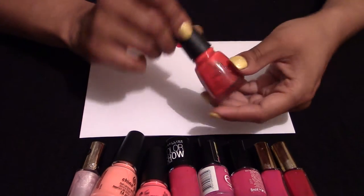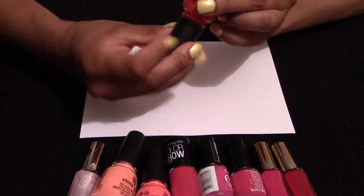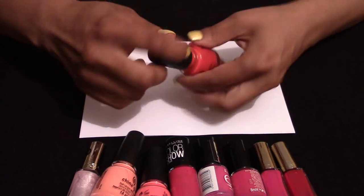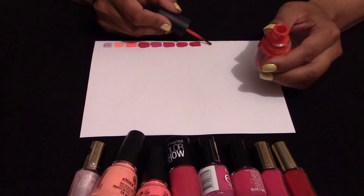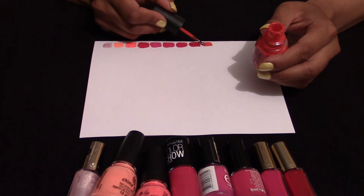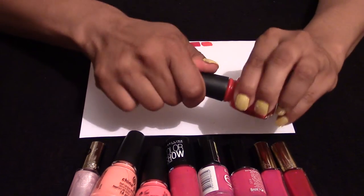This is China Glaze, code 1203. It's a lot brighter than the previous reds, and you probably need a few more layers because it's quite thin. But it's very good once it's applied.